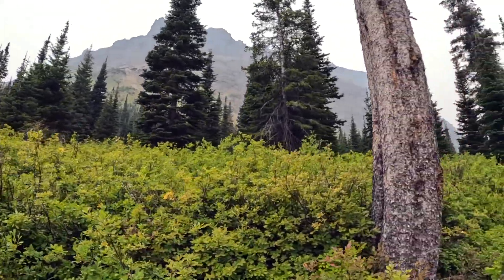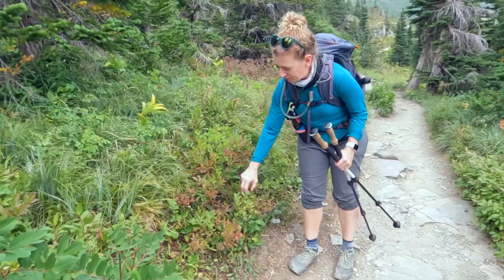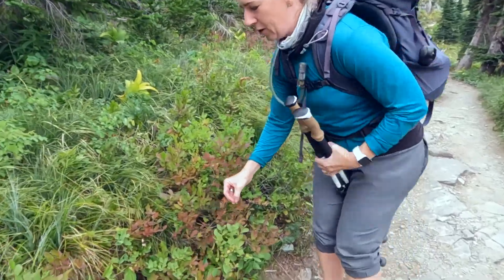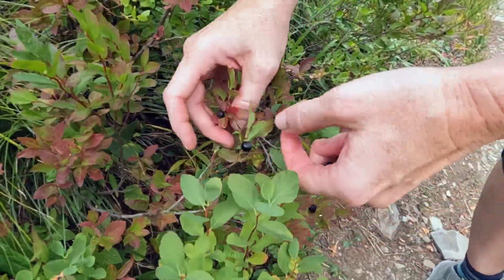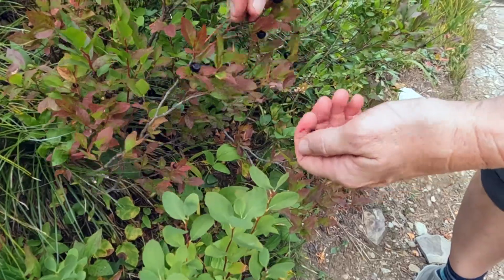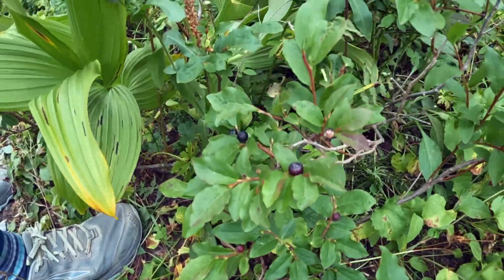It's a whole patch of huckleberries through here — look how many huckleberry bushes there are! This is the first time I've ever seen so many readily available. There are huckleberries everywhere.